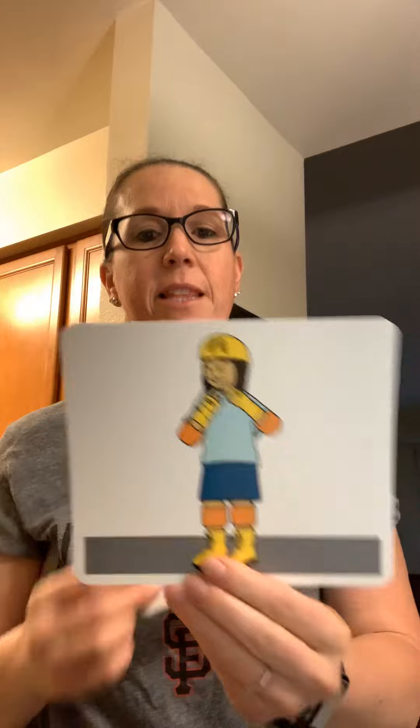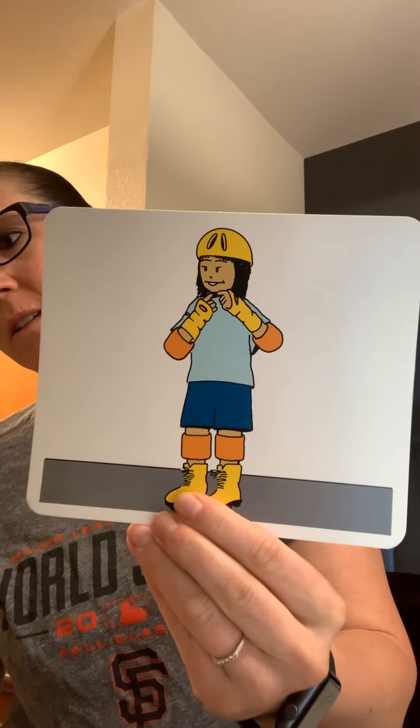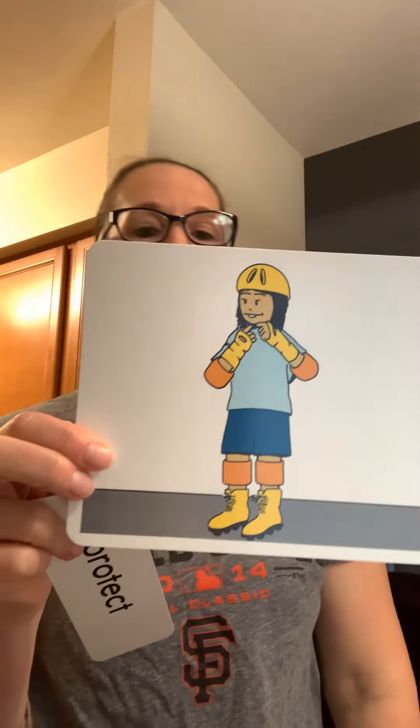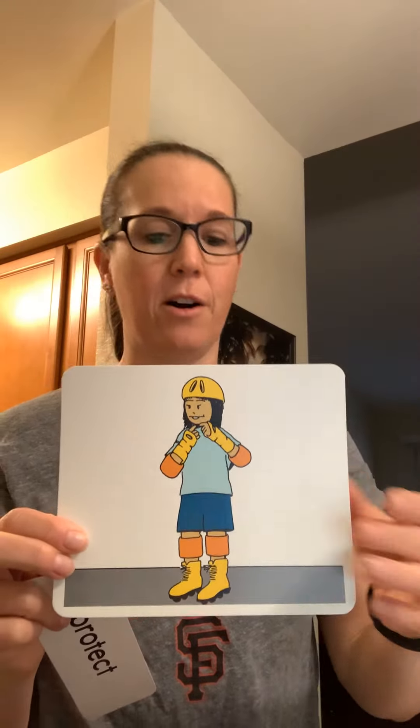Our next word: protect. Say it. Protect means to keep something safe from harm or damage. In this picture, what is protecting the person? Looks like the person is going to go skating and has protection just in case this person falls. To keep someone safe or out of harm is to protect.